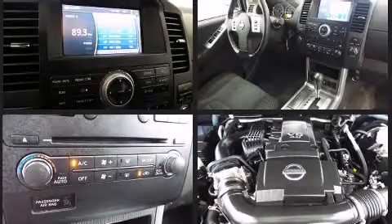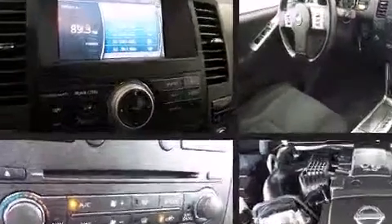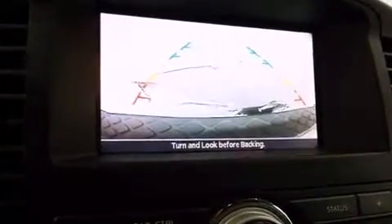Enjoy your favorite music via the stereo system, which includes a CD player with AM FM radio and six speakers enhancing the audio experience throughout the interior.